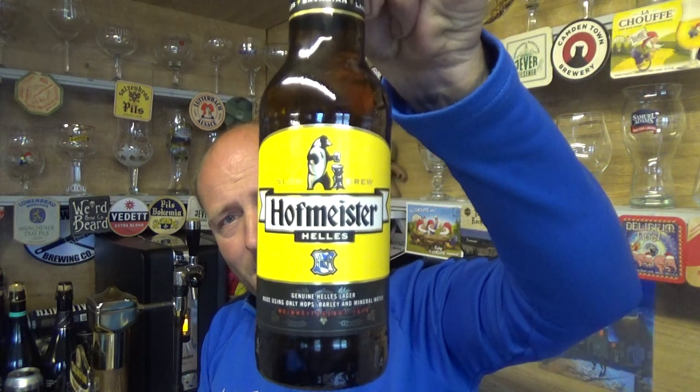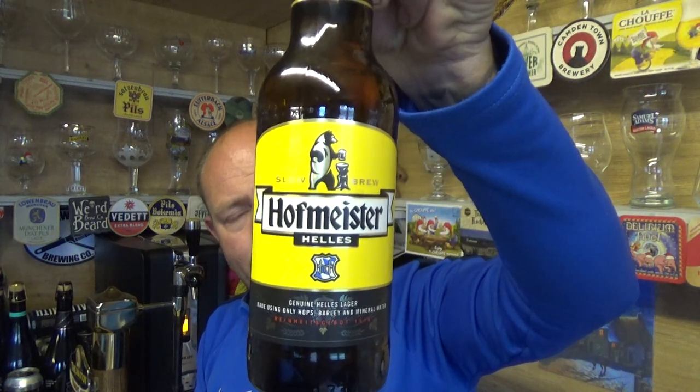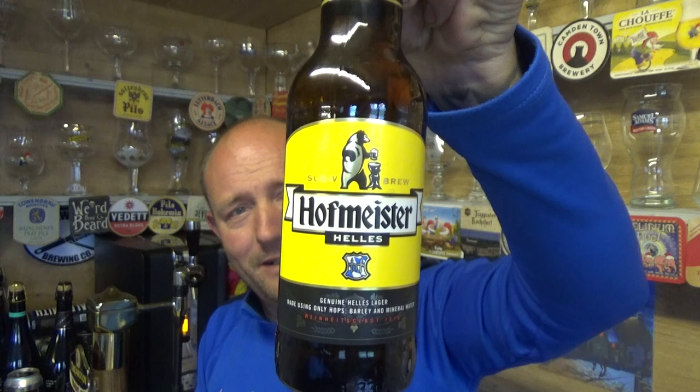Thanks for joining me guys for another video beer review — the bear is back. Hoffmeister is making a return, and it's a rejigged version of the 80s and 90s beer. I mean, this was literally everywhere. I think it was about three and a half percent way back. Now they've rejigged it to a five percent Helles.